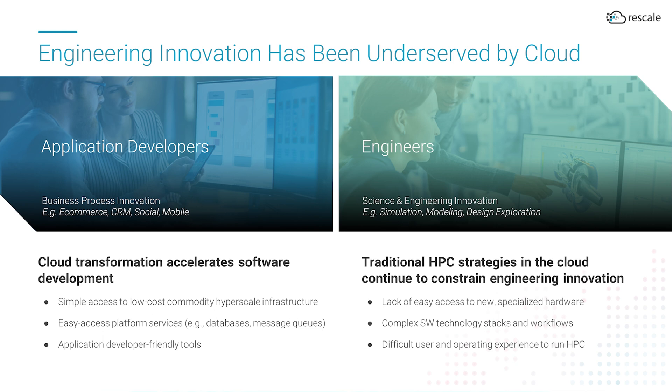There are three reasons for this. First, specialized high-performance computing architectures have only recently become available in the cloud. Second, commercial engineering software companies are finally embracing cloud-based deployments. Finally, securely and reliably running engineering software in dynamic cloud-based environments can be challenging to HPC and IT organizations without the right levels of automation.